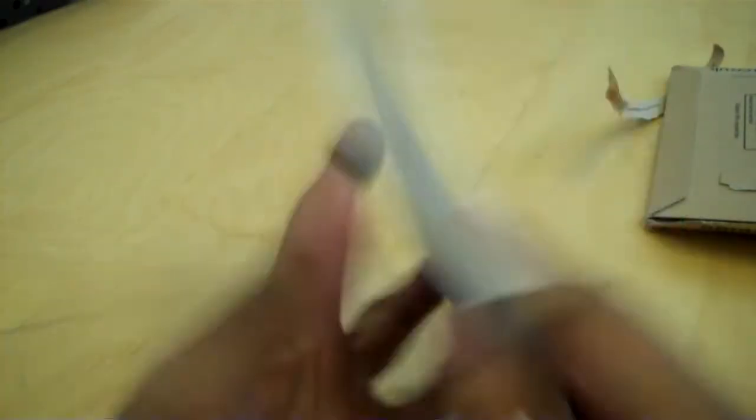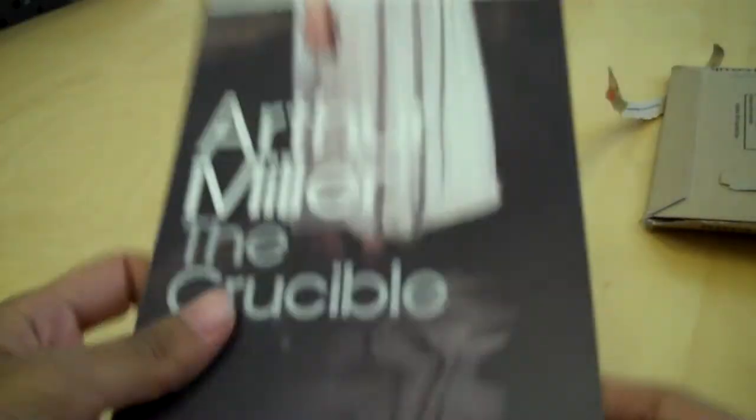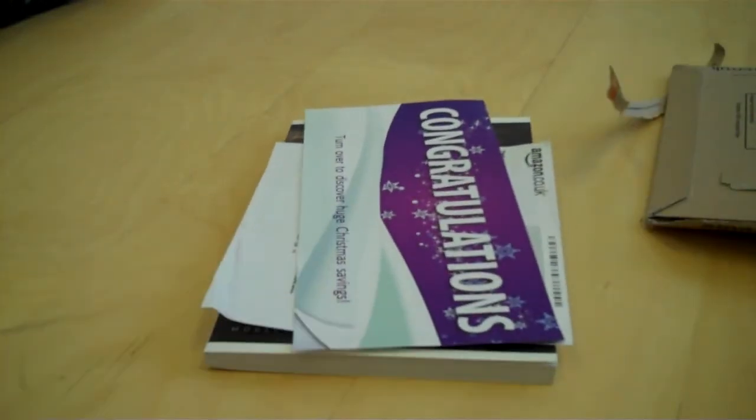And then we've got the item itself. It's completely unwrapped, but in really good condition. And that's the Amazon package.